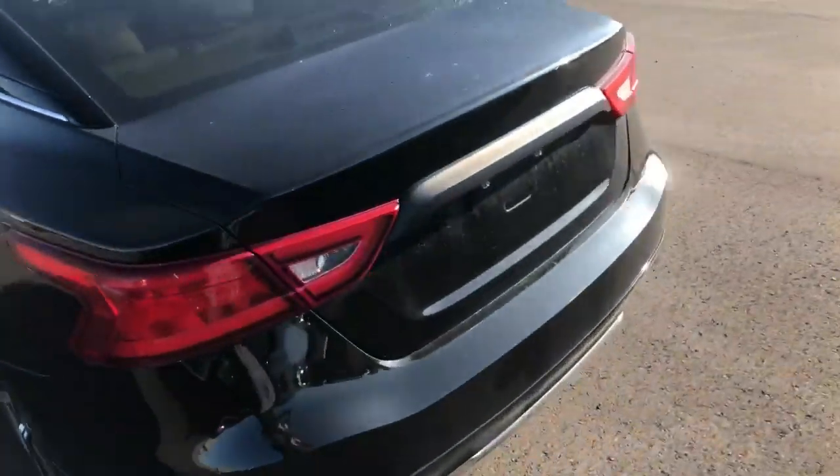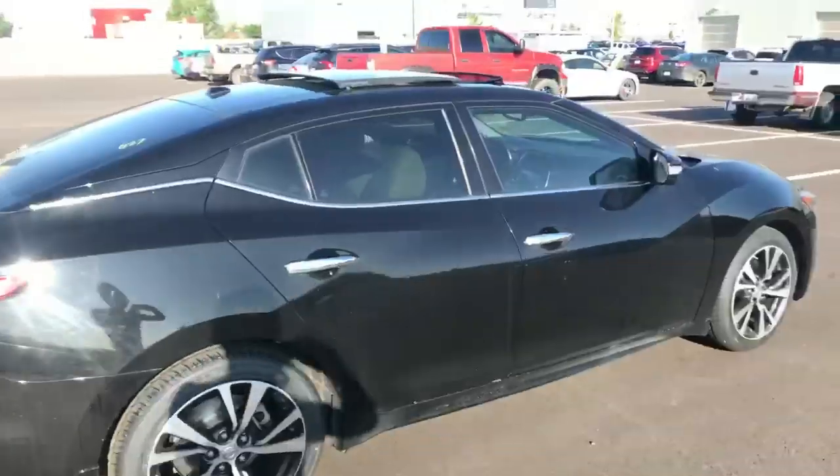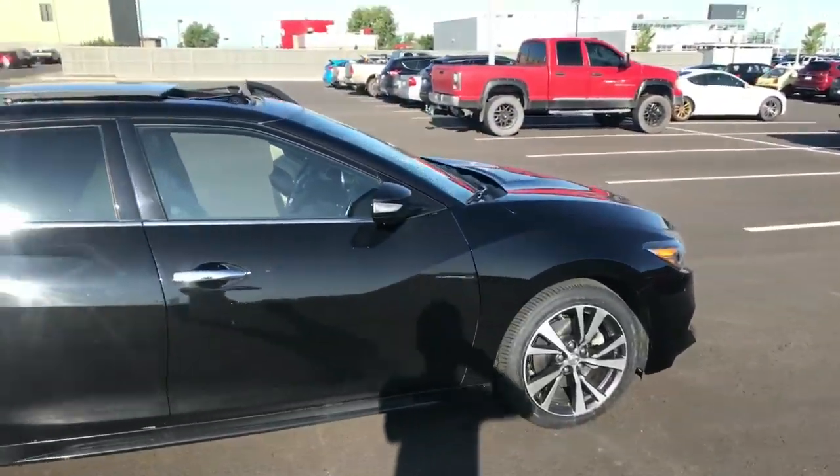Coming around the rear, it's all in fantastic shape back here too. All in great shape along the side — there are no dents, scratches, or anything like that on this thing.